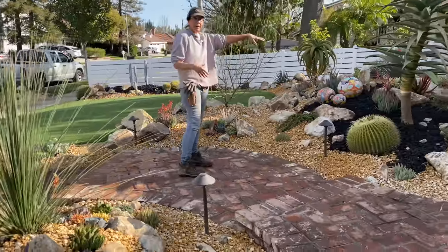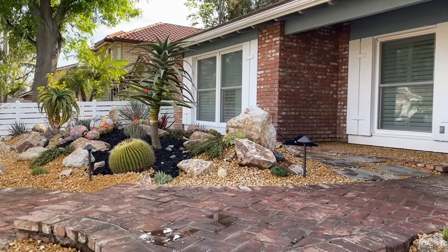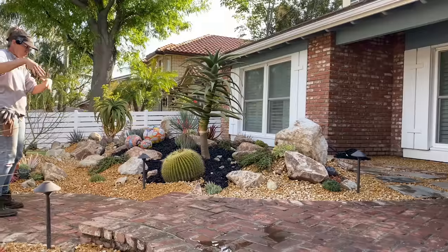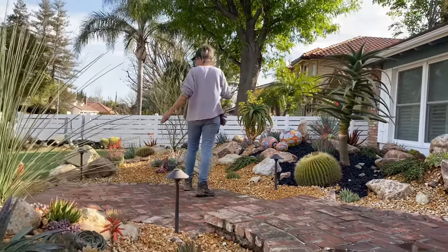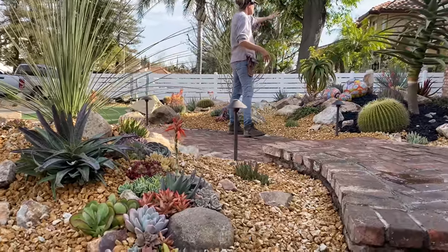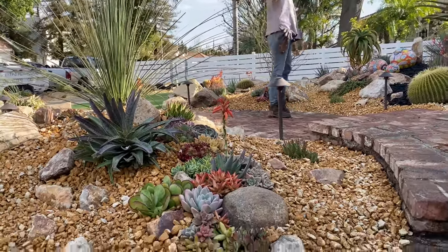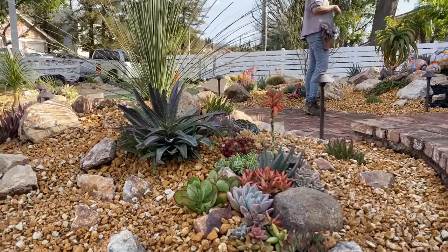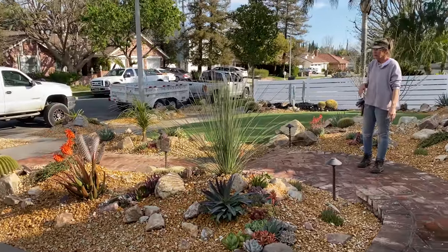We didn't talk a whole lot about the pathway. I wasn't sure exactly how it was going to go down, but I'm really, really happy with it. The brick path gives you the opportunity to get into the garden very organically. And this path the guys installed around to the corner is also just so beautiful — it has such great movement, and it's just another thoroughfare, another way to see what's growing on.